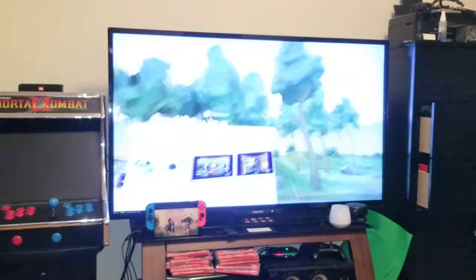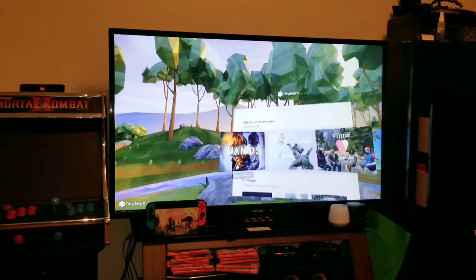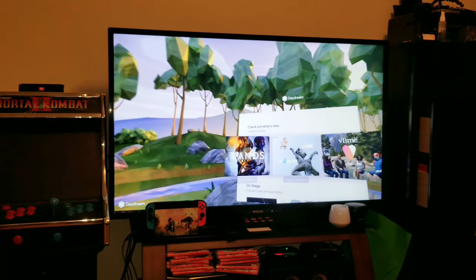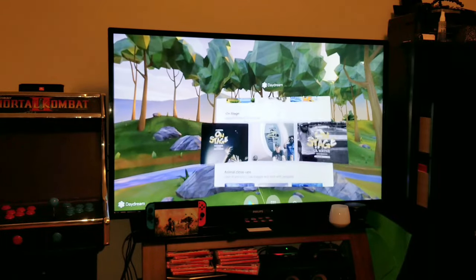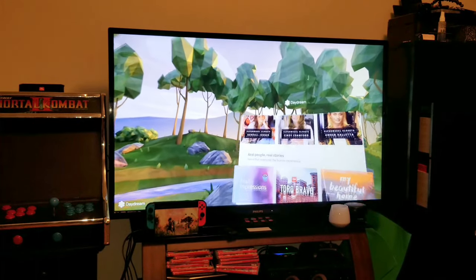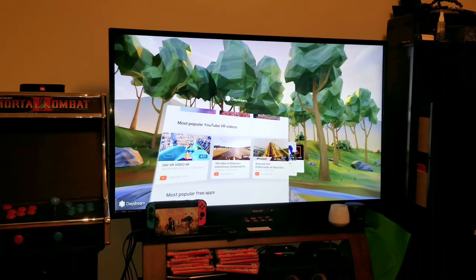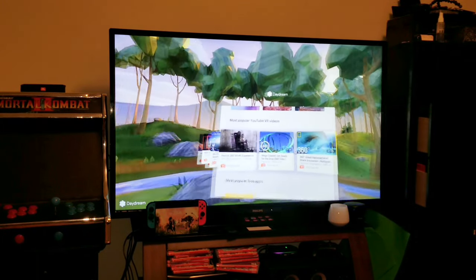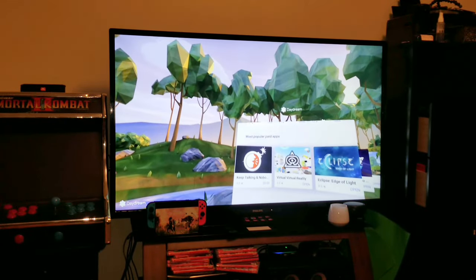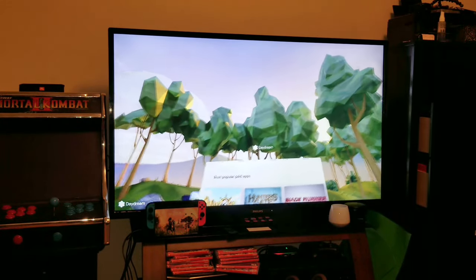So that's part of the update. They added some things to the actual home here, which is now called Discover. This stuff from the last update is still there, but they added — further down — the most popular YouTube VR videos, and then they added most popular free apps as well as most popular paid apps. Nothing major there.